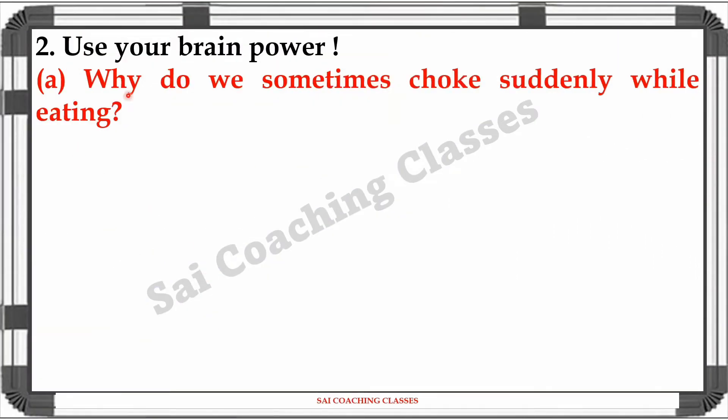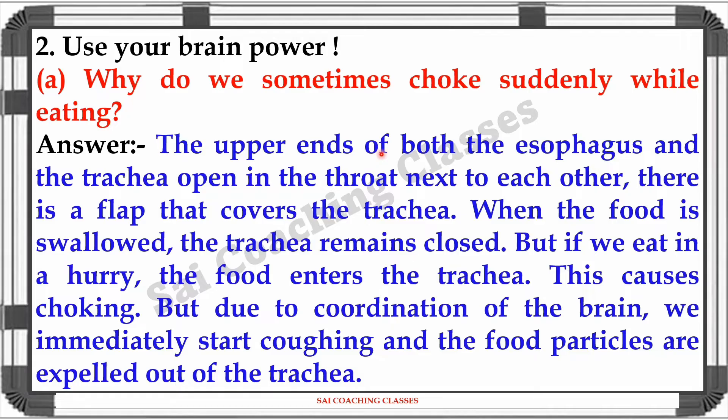Question 2A: Why do we sometimes choke suddenly while eating? Answer: The openings of both the esophagus and the trachea are next to each other in the throat. There is a flap that covers the trachea. When food is swallowed, the trachea remains closed. But if we eat in a hurry, food enters the trachea. This causes choking. Due to coordination of the brain, we immediately start coughing and the food particles are expelled out of the trachea.